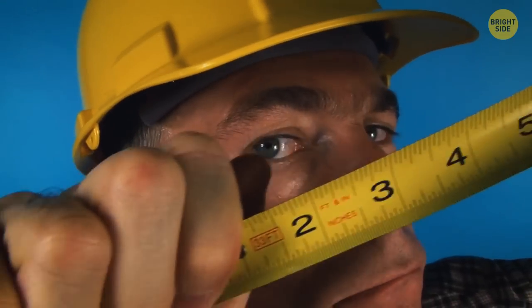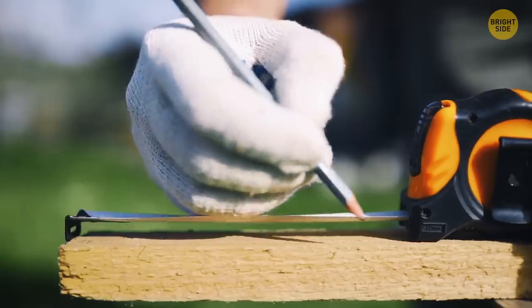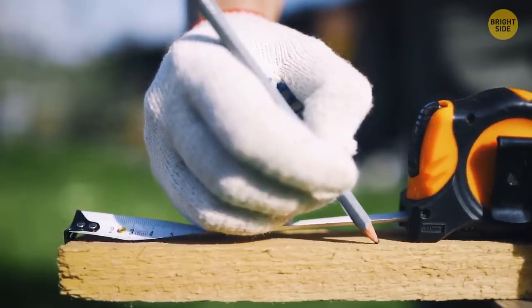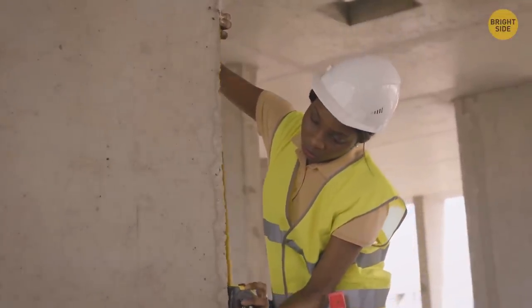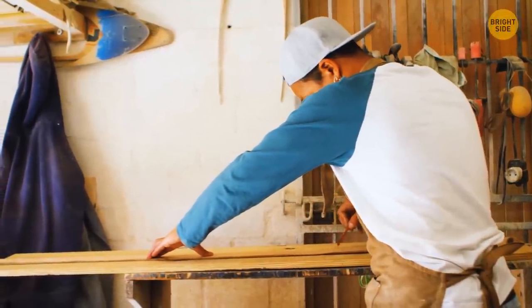Almost all measuring tapes have a metal tip with a small slot on the end you can use to hang the tape on a nail or screw to make measurements without anyone's help. Sometimes this tip also has a row of sharp points along the edge that come in handy when you want to leave a mark without using a pencil.